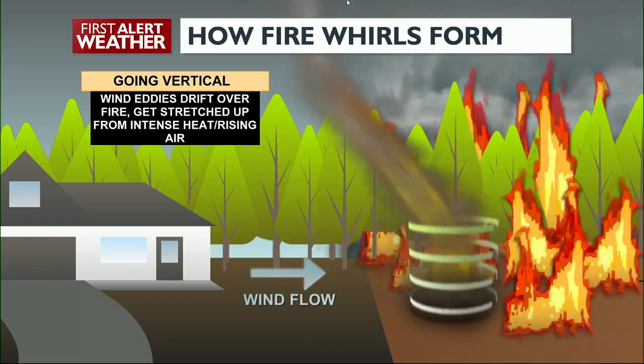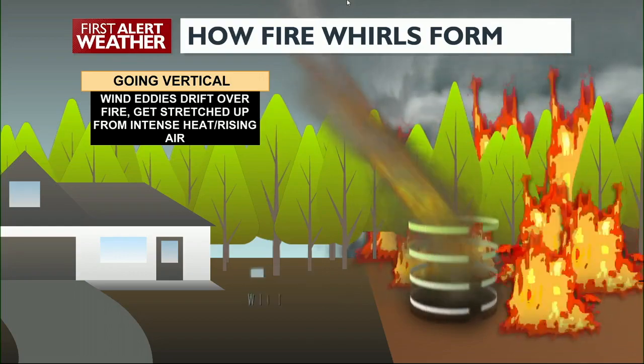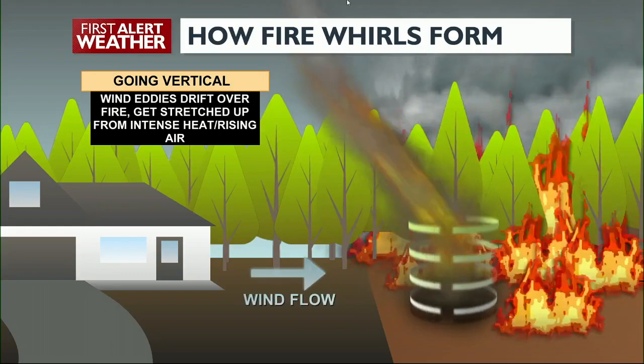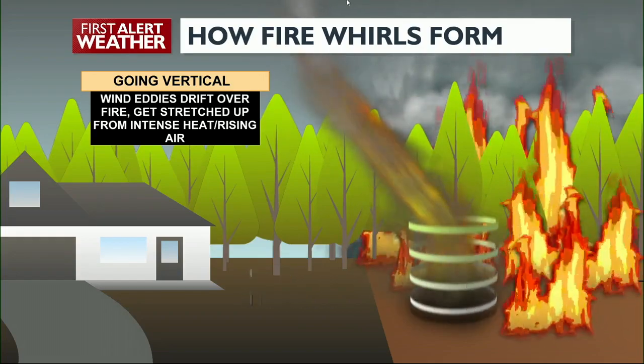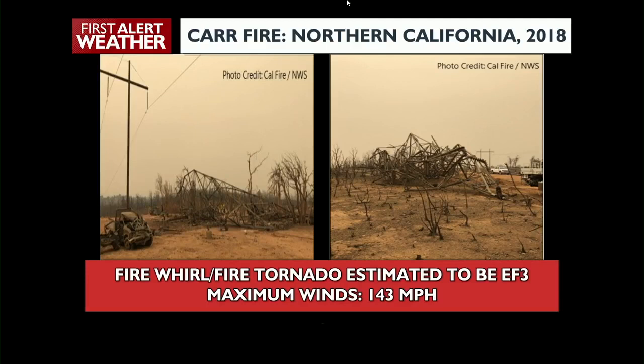Small fire whirls usually stay in one spot, but larger ones can move significant distances and have strength comparable to tornadoes. In 2018, the National Weather Service estimated that a large fire whirl near Redding, California produced 143 mile-per-hour winds — that's an EF-3 tornado.